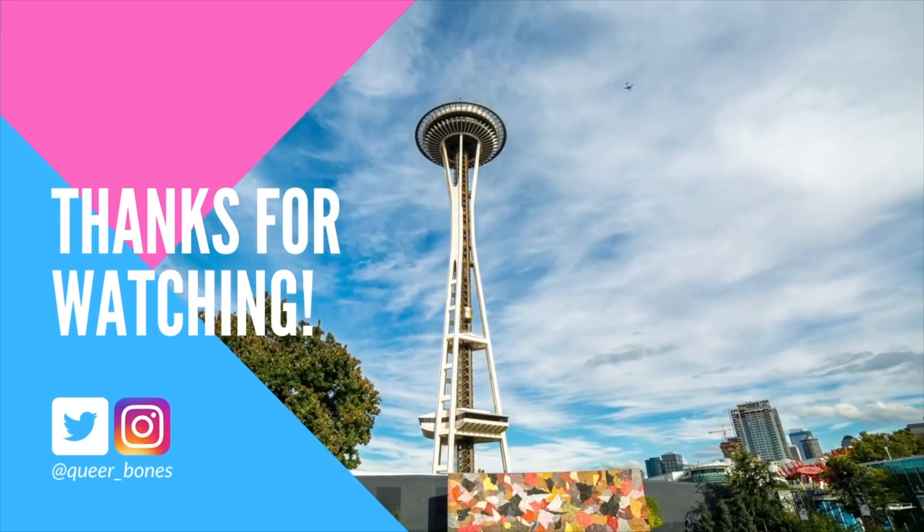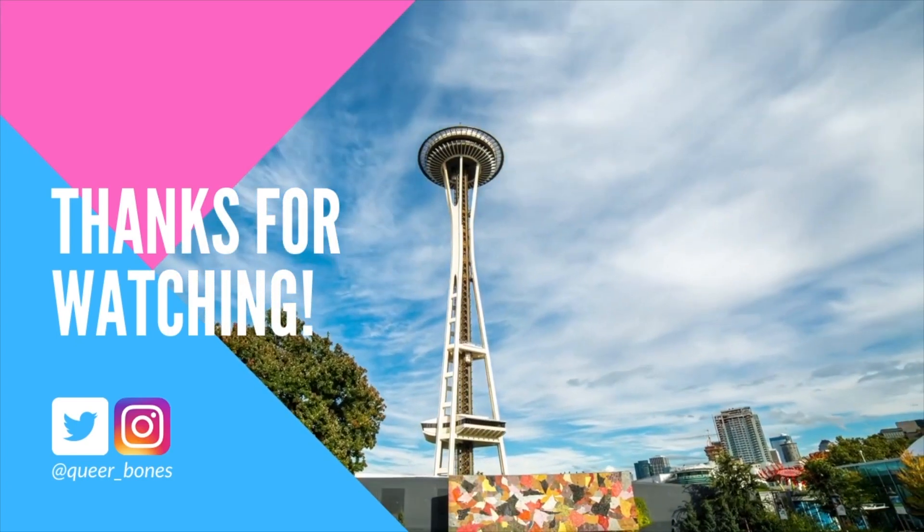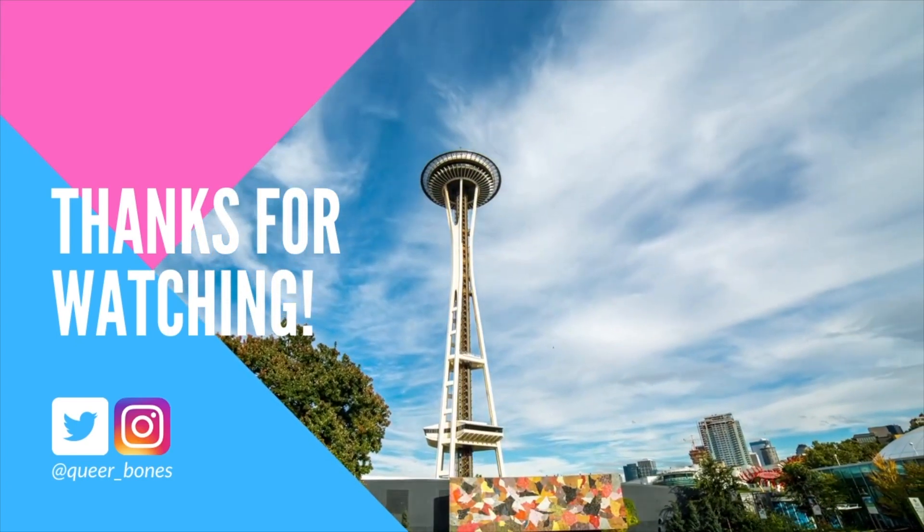Let me know in the comments below what you think of the palette and what you think of the look — I'd like to hear your opinions as always. And as always, thank you so much for watching. Remember to like and subscribe and I will see you in my next video.